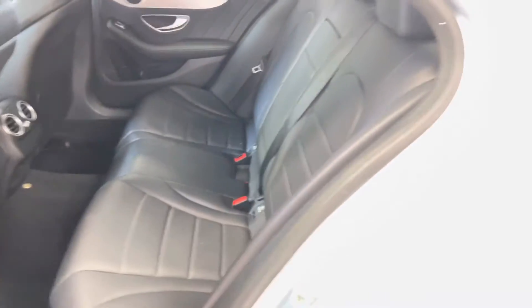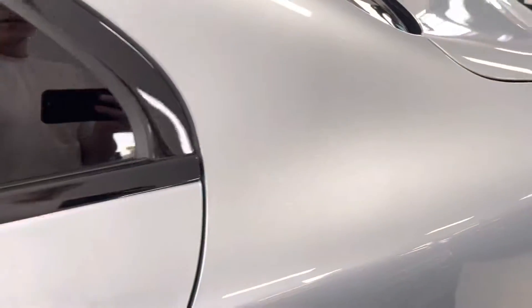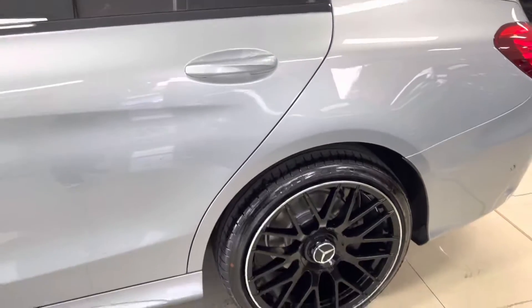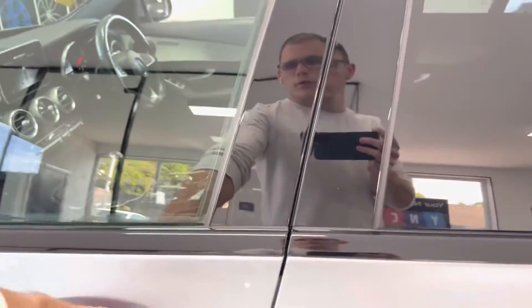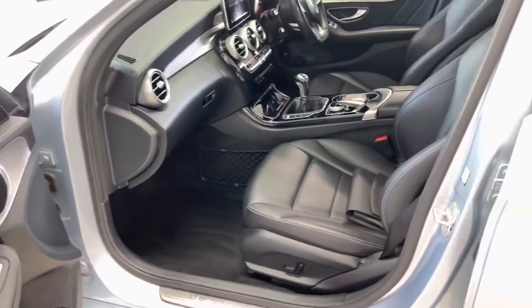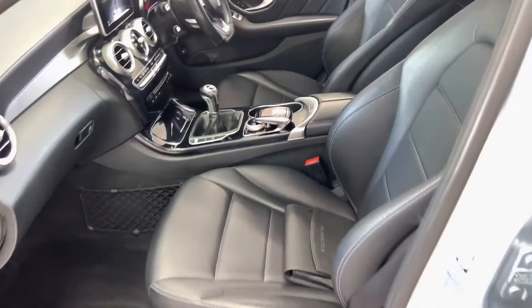With typical Mercedes build quality, everything is very nice and plush — it'll be a very comfortable vehicle for any journey, but especially long-distance cruising. Looking at the front of the car, this one is a six-speed manual.